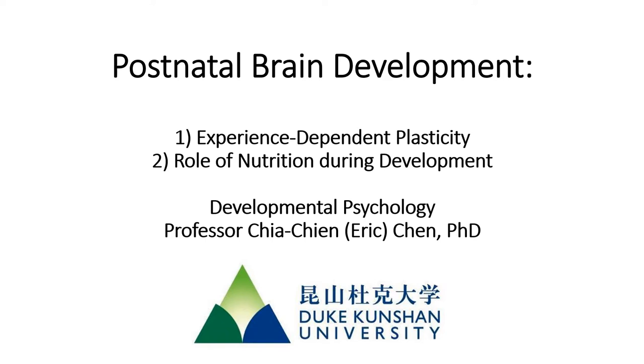In today's lecture we're going to talk about two aspects of postnatal brain development: experience-dependent plasticity and the role of nutrition during development.